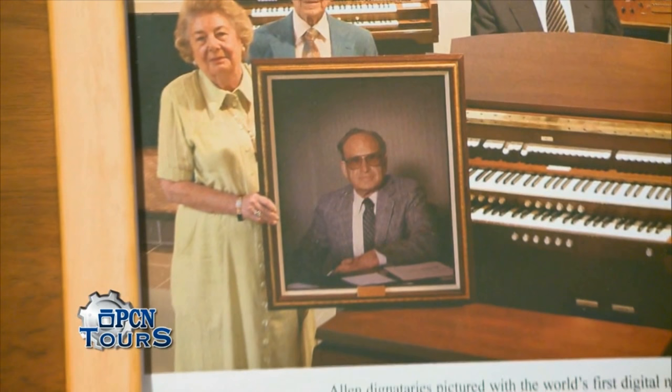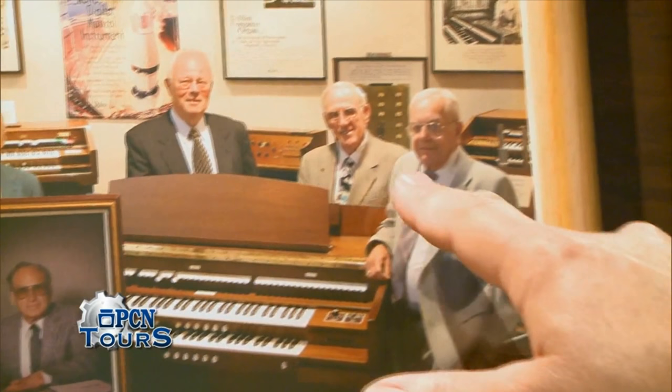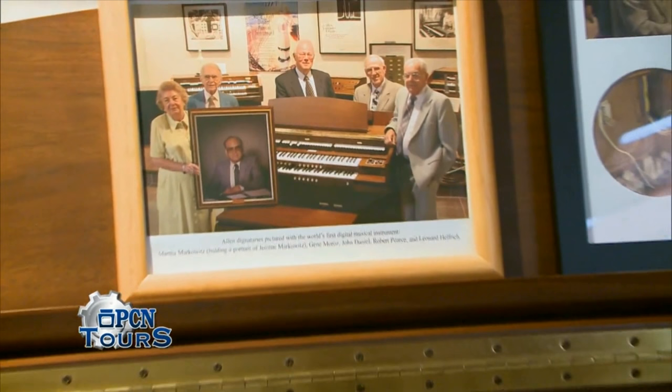This is Eugene Moroz, he was the plant manager. John Daniel, who actually sold the very first digital instrument. Bob Pierce, who was the vice president of sales. And Leonard Helfrich, who was the company's treasurer at that time.